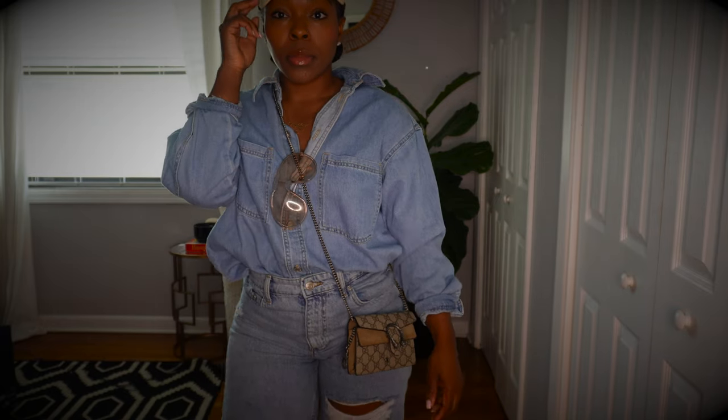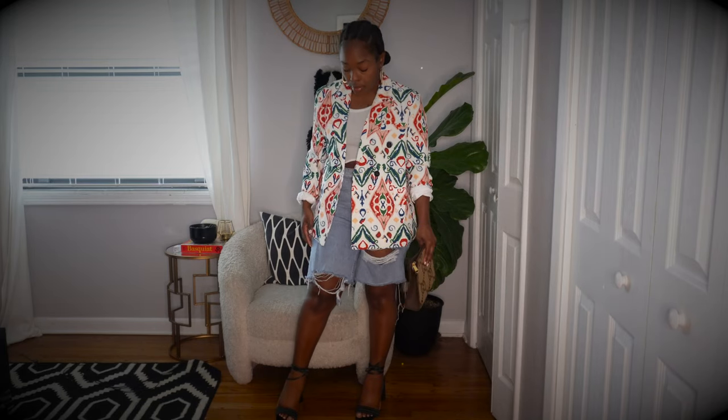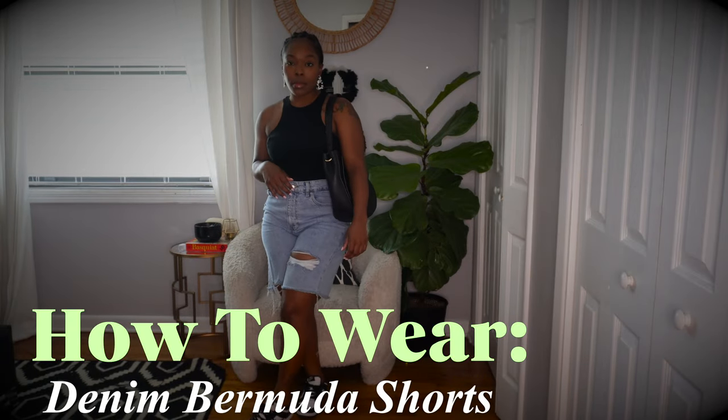You guys have been asking and I listen. One piece I highly recommend you have in your arsenal of fashion is a pair of denim Bermuda shorts. They are comfy, chic, and help you beat the heat. Today I'm going to show you four easy ways you too can crush this trend with basic pieces in your closet for everyday looks to make you look like the it girl that you are. These looks are appropriate for all ages and body types.